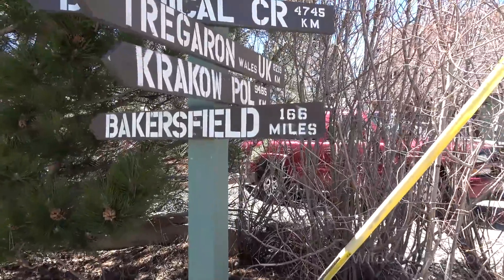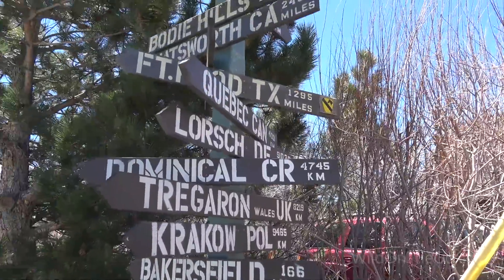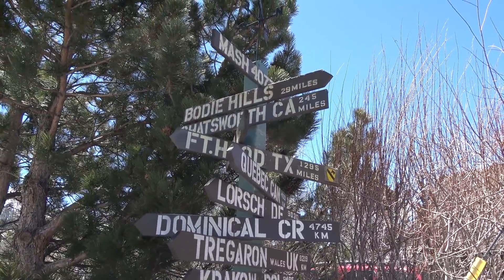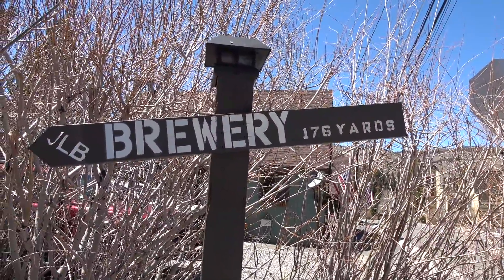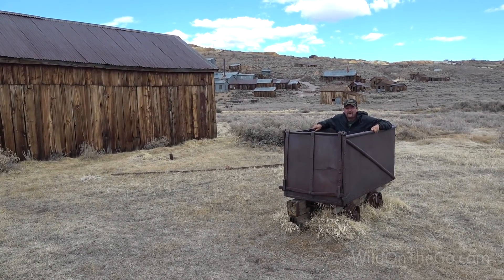We can go to Bakersfield, 166 miles, or the Bodie Hills, 29 miles north. Or wait — here's a brewery, 176 yards. Getting groady in Bodie.